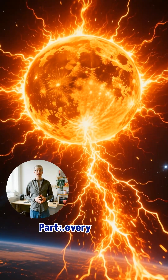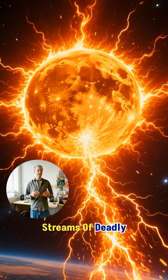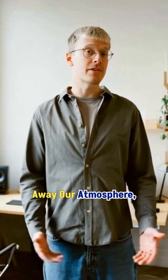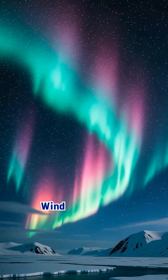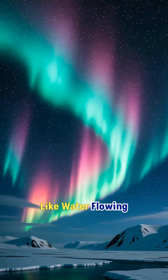Here's the wild part. Every second, the sun launches streams of deadly radiation called solar wind. If this radiation hit us directly, it would strip away our atmosphere, evaporate the oceans, and fry the planet's surface. But the magnetosphere blocks almost all of it. It bends the solar wind around Earth like water flowing around a rock.